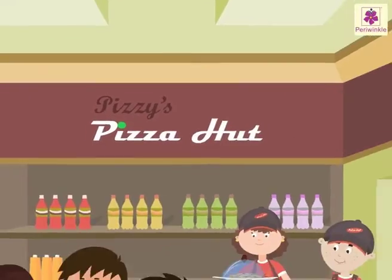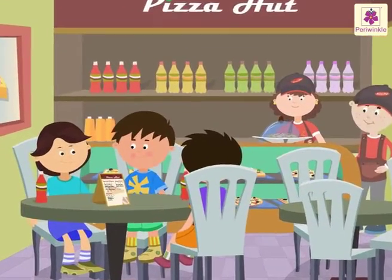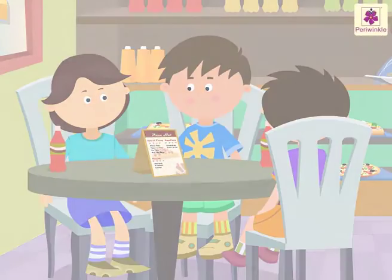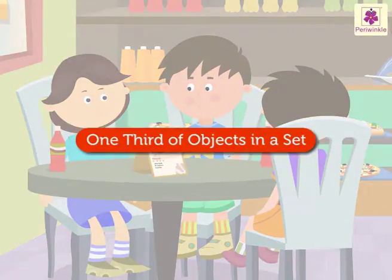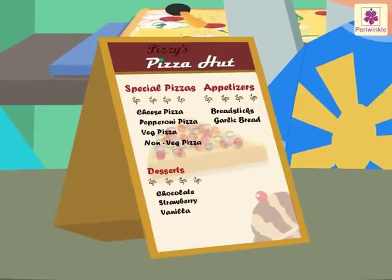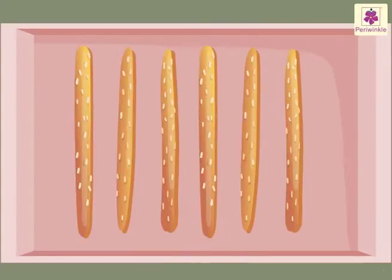Welcome back to Pidzi's Pizza Hut. Let us join Daisy and her friends and learn about one-third of objects in a set today. Daisy and her friends have ordered six breadsticks along with a pizza.